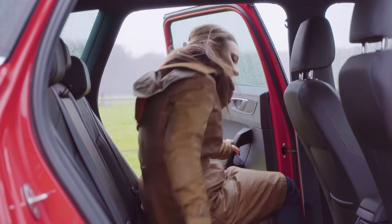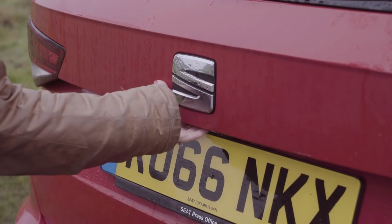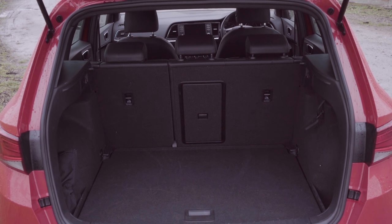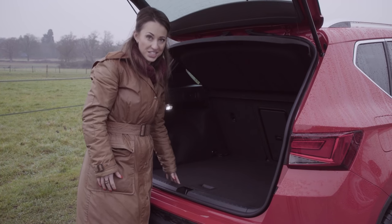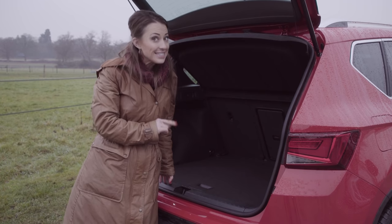There's plenty of space in the front of the Atteca and each of these doors can take a large bottle of water. In the rear, there's loads of leg and headroom, and even the middle seat is quite comfortable, although you do need to find somewhere to put your feet. The Atteca doesn't get the sliding and reclining rear seats from the Volkswagen Tiguan on which it's based, but the seats split and fold 60-40 to let you expand the already large boot. An adjustable boot floor is a relatively cheap option, and when it's in its highest position there's virtually no load lip. It is worth noting though, if you go for the four-wheel drive model, the boot is slightly smaller.